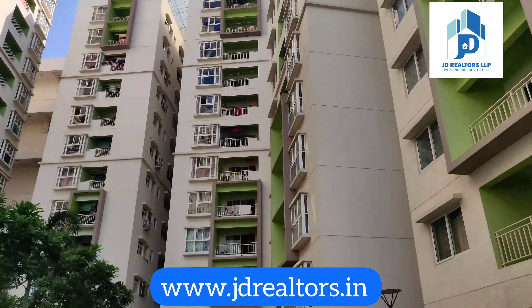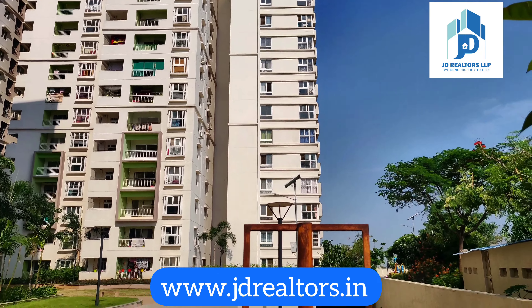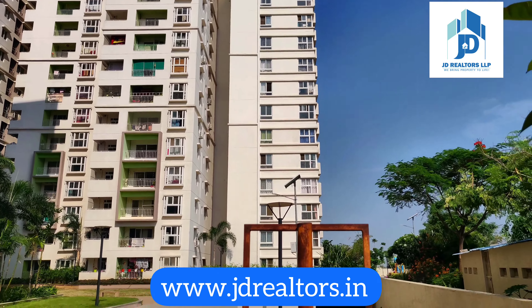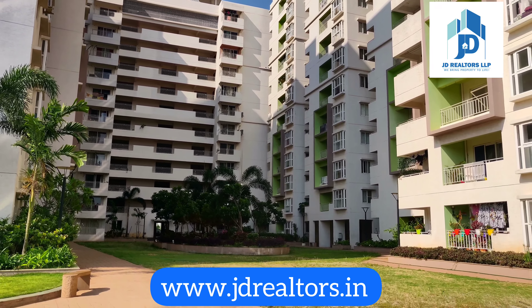This is the interior view of the towers. This is Block G. This is Block F — you can see the lobby of Block G and Block F from here.